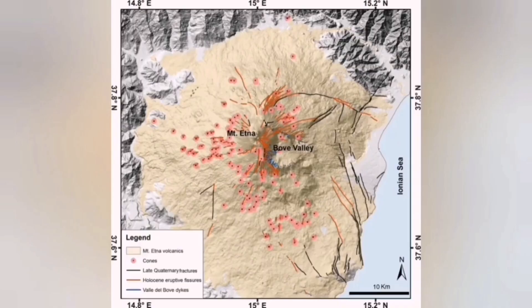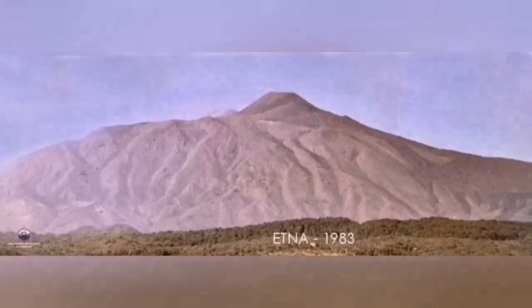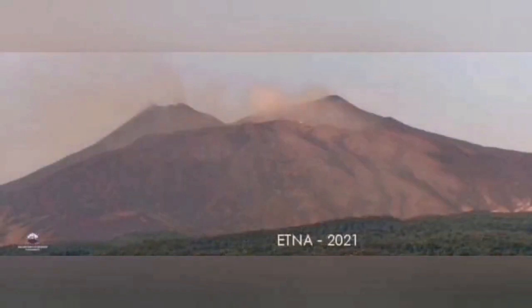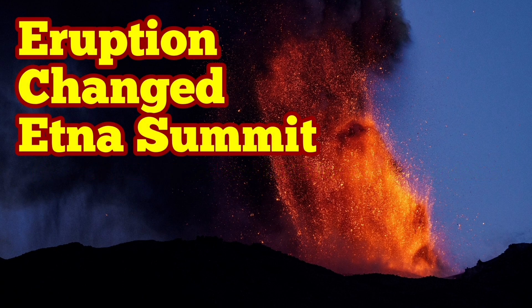I'm showing you the changing pattern of this activity, which has changed the highest summit over time. In the 18th century, 19th century, and 21st century, we had different shapes for this volcano, and I've shown you some of this. It makes sense now when you understand what's going on.